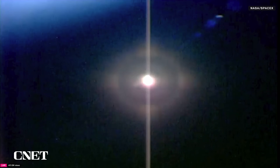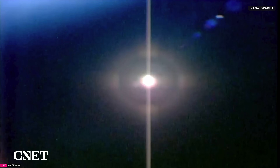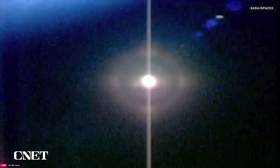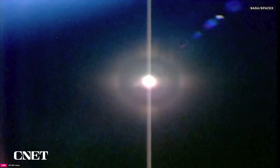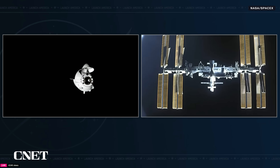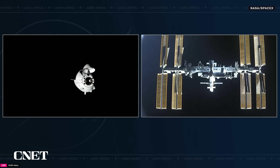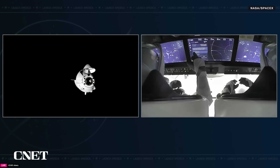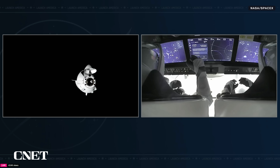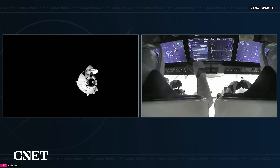The International Space Station cameras sometimes view from an upside-down position, as you can see — the Earth is on the top left of your screen. At waypoint two, Dragon will hold for approximately five minutes. We heard the call indicating that the ISS and crew are now ready for Dragon's docking to the forward docking adapter of the Harmony module. Dragon is approaching waypoint two, which is the point about 20 meters from the ISS's forward docking adapter.